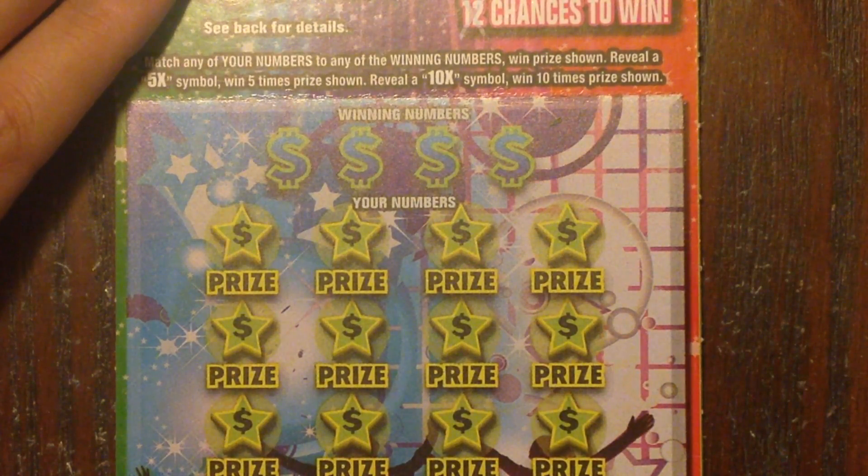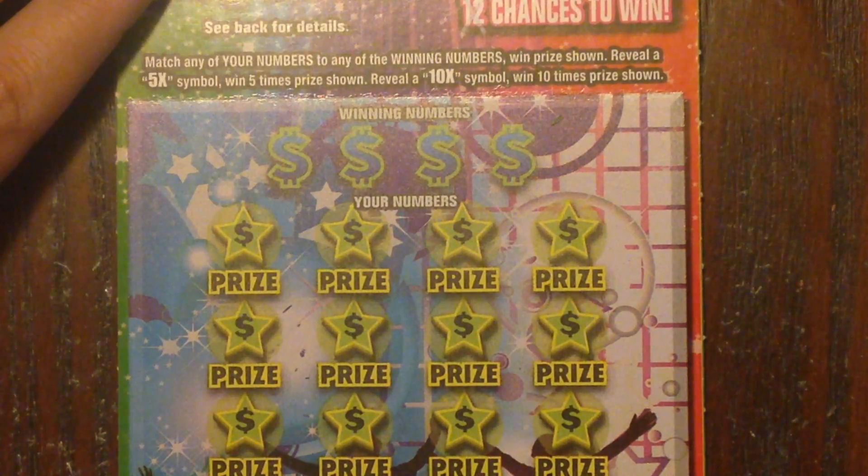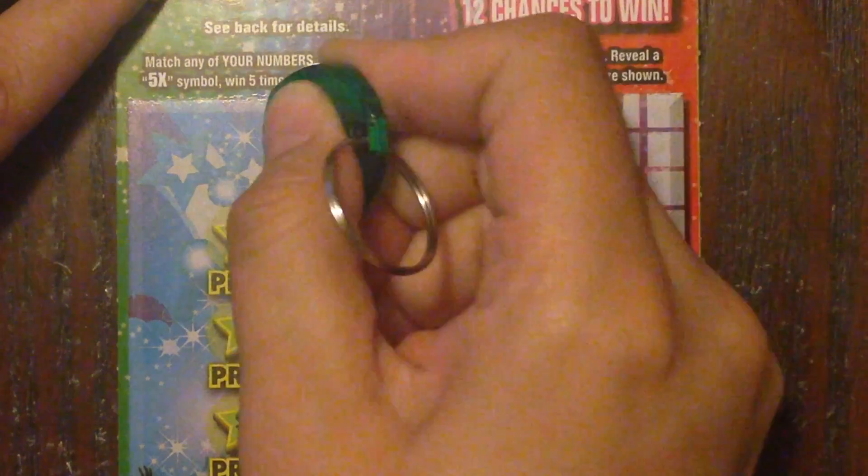Thank you Jim, that is very generous of you. And now to find our $500 winner, all we have to do is match any of the winning numbers or find a 5 or 10 times symbol for a multiplied win. So let's do it.